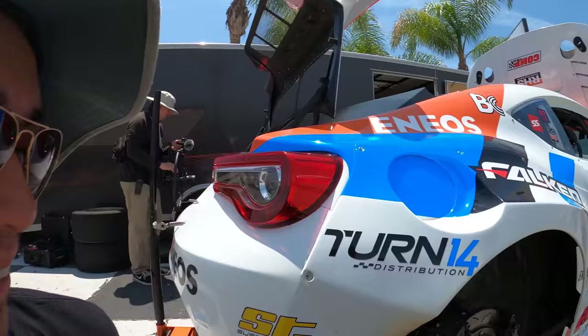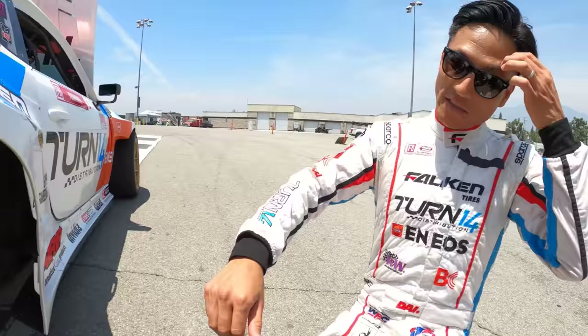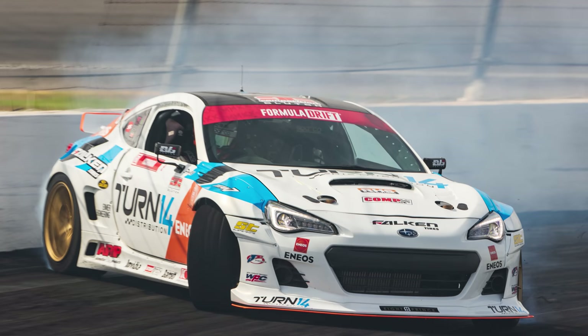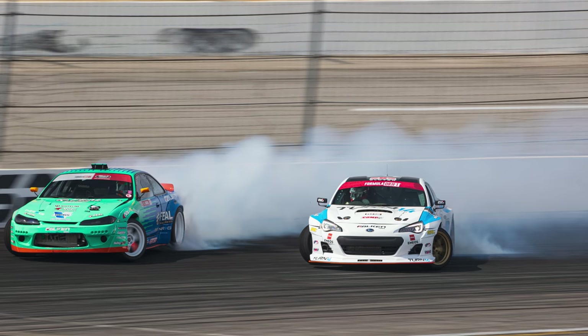Your S13 was probably one of the earliest cars with the Winters quick-change in Formula Drift. One downside is it's a little heavy — some guys like Stefan Papadakis don't use it for that reason, which I understand. But we know it's strong, so we stick with it.